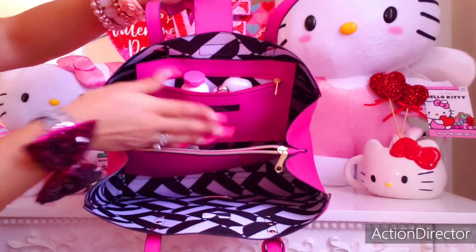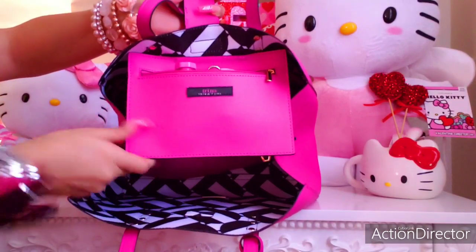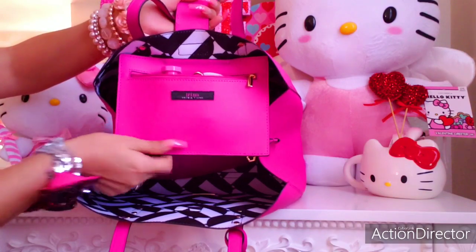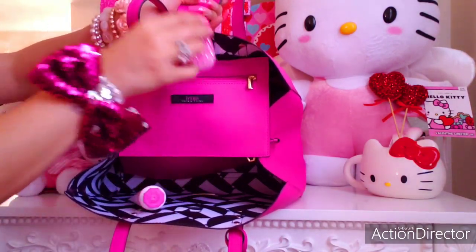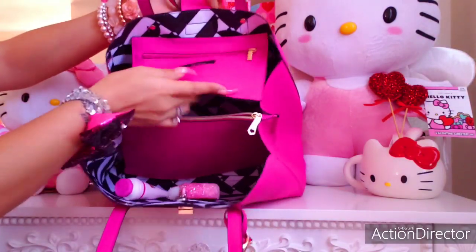Then we have the back pocket that I'm utilizing, which is really cute — it's kind of like a little pouch purse. It feels like a Saffiano-type texture material. I carry my lotion in here and hand sanitizer for easy access.